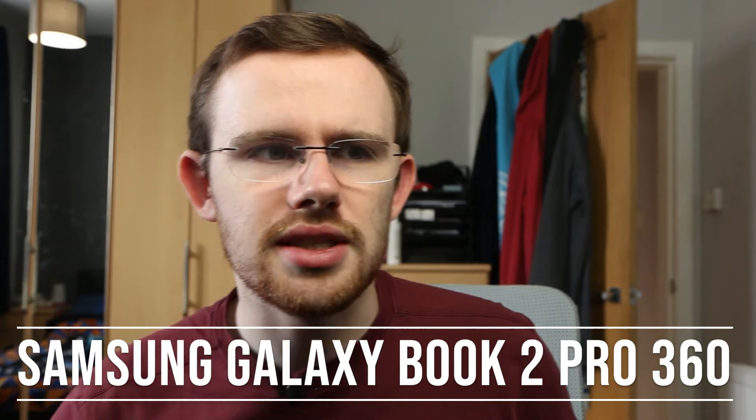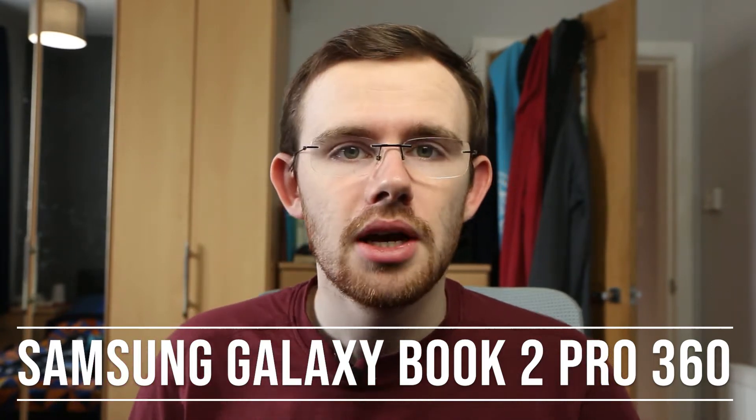Now we need to start filling this thing up, and every student needs a laptop - this is mine. This is the Samsung Galaxy Book 2 Pro 360. That's a mouthful, but it's a mouthful describing a very, very good laptop.